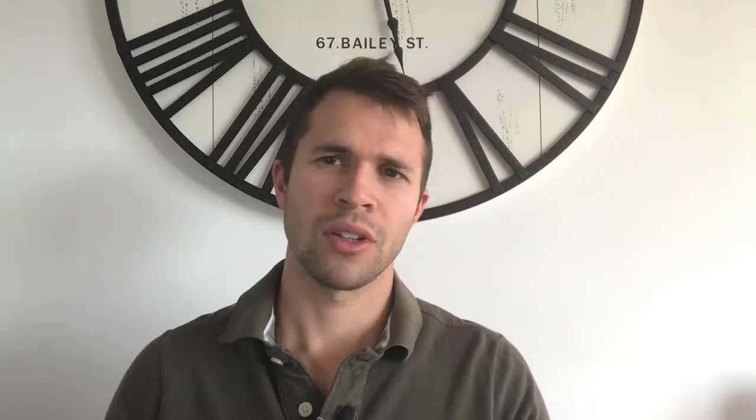Looking at Trading 212 Invest, you have the option to invest in over 4,000 stocks across a whole multitude of stock markets across Europe, the USA, and the UK. There's zero commission, fractional shares are available, no forex fee, and unlimited trades. There's also the soon-to-be-released auto investing and Pies option — I believe that has been rolled out now — and you can mirror all of that straight over to the ISA because it offers exactly the same features.